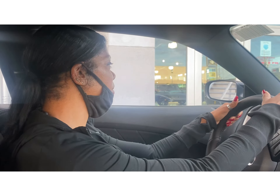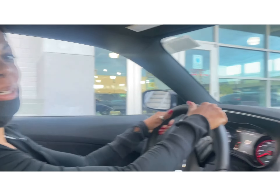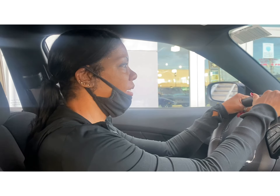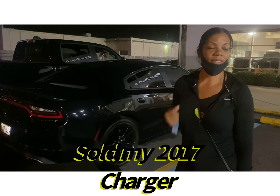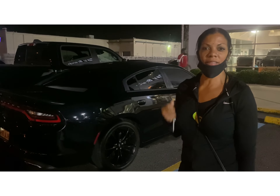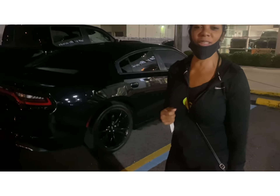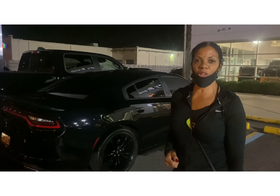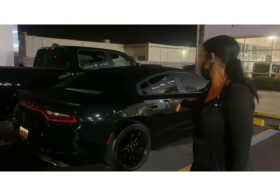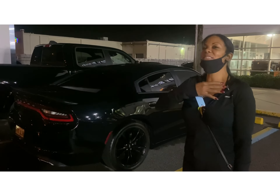I just want to kind of bring you guys along on my new experience. Oh, look at the hood! Stay tuned, bye. All right you guys, Body by Carol just sold my 2017 Dodge Charger, getting ready to get into this 2020 Patriotic Blue Dodge Charger. Goodbye — it's been a nice three and a half years. Thank you, Dodge.